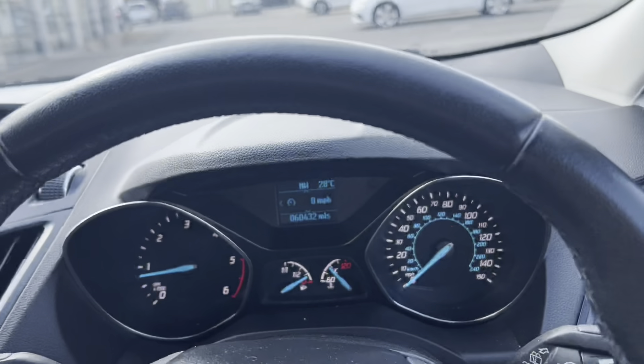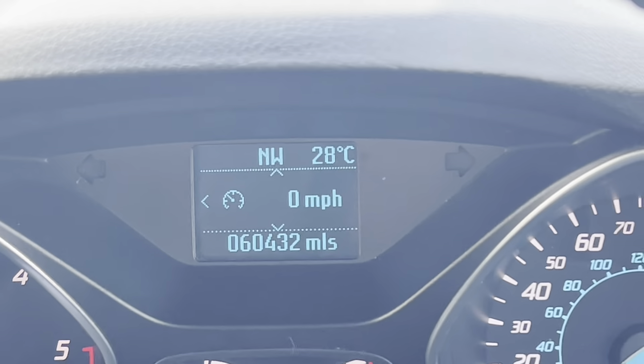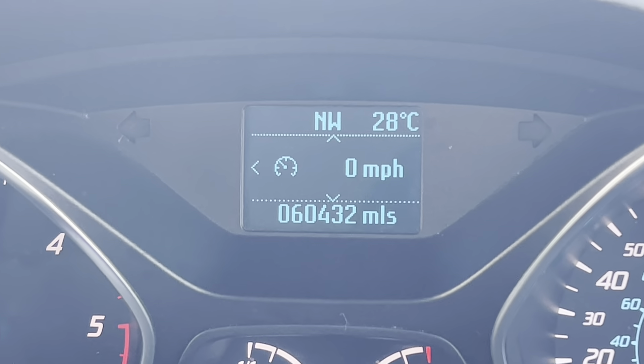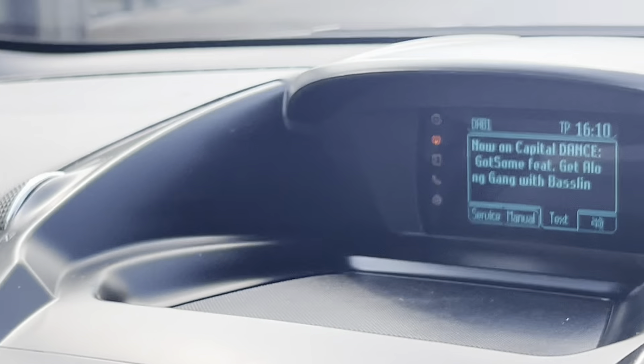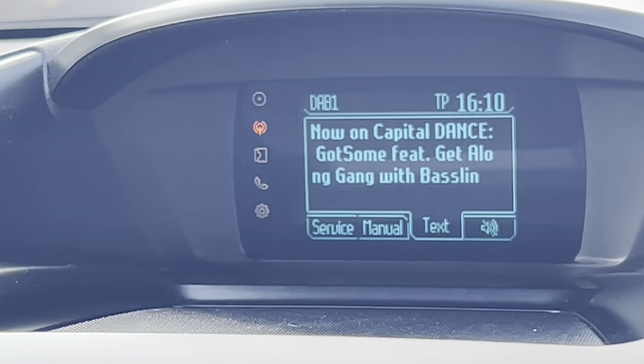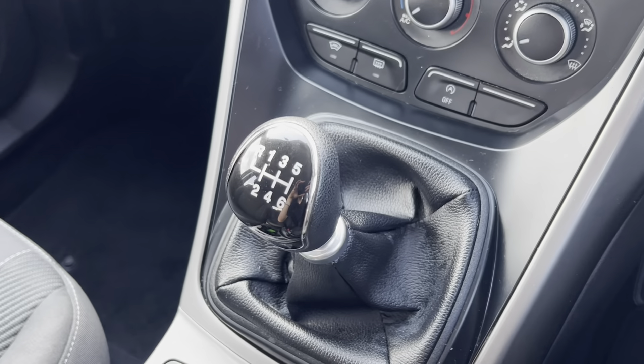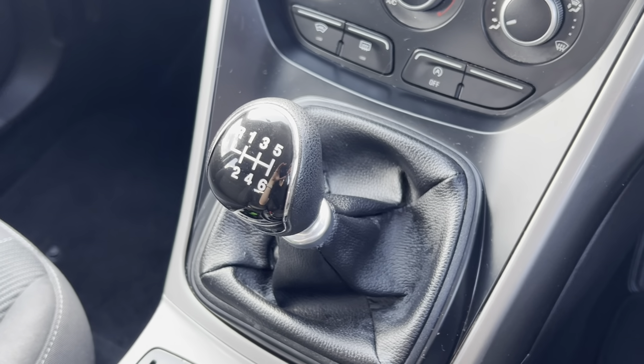The same style of cloth in the rear, and you've got two sets of isofix points. The seats also go completely flat — you can see the photos for that. Lovely light headliner, which is an excellent addition. It's done really low mileage as well, just over 60,000, which is great.